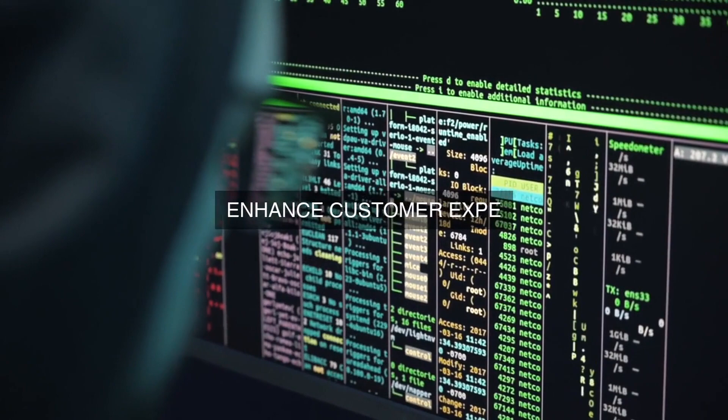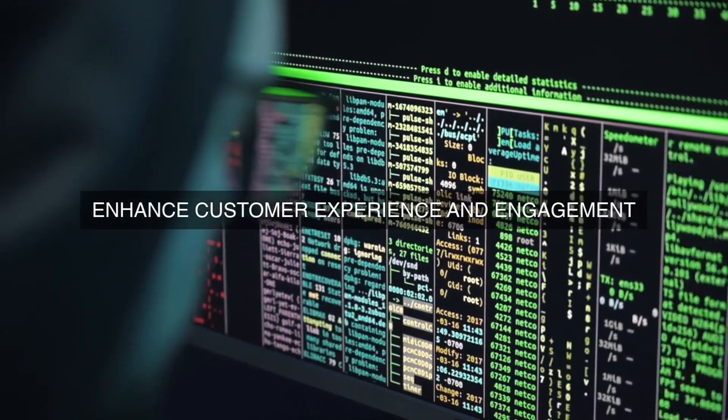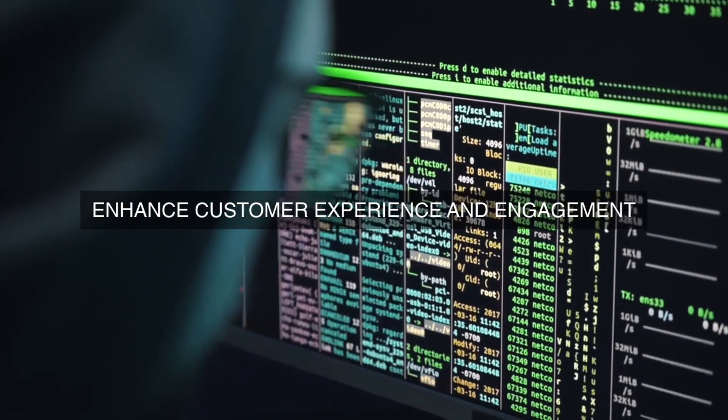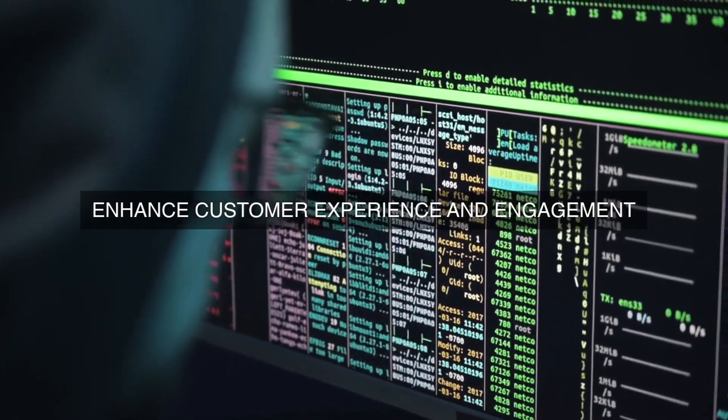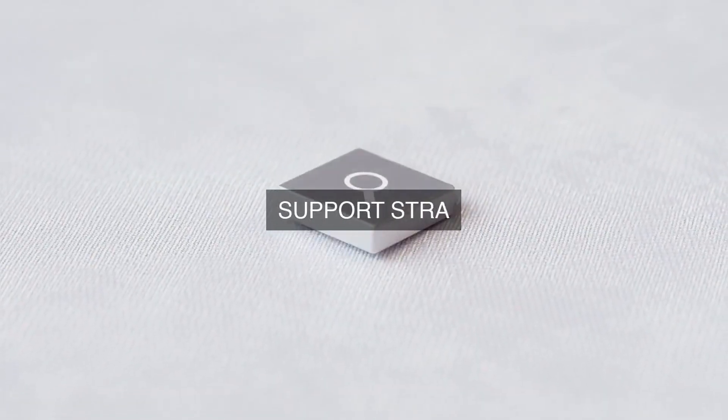Another key objective is to automate data collection processes, reducing manual errors and increasing the accuracy of data. This can be achieved through the implementation of automated sensors, IoT devices, and other advanced technologies that can gather data in real-time, eliminating the need for manual data entry and ensuring that data is consistent and reliable.